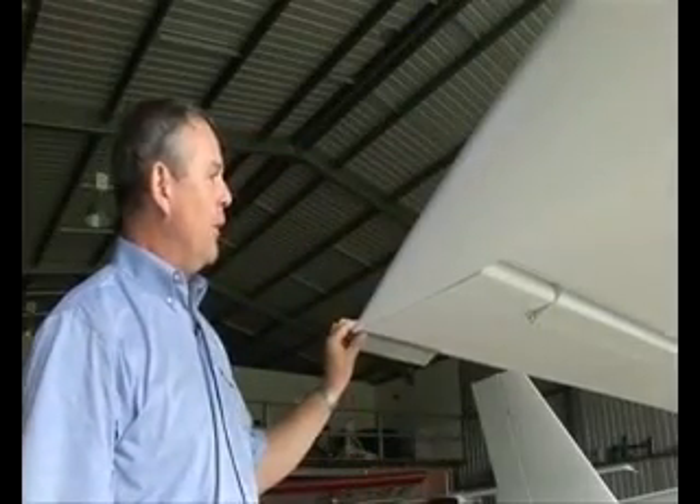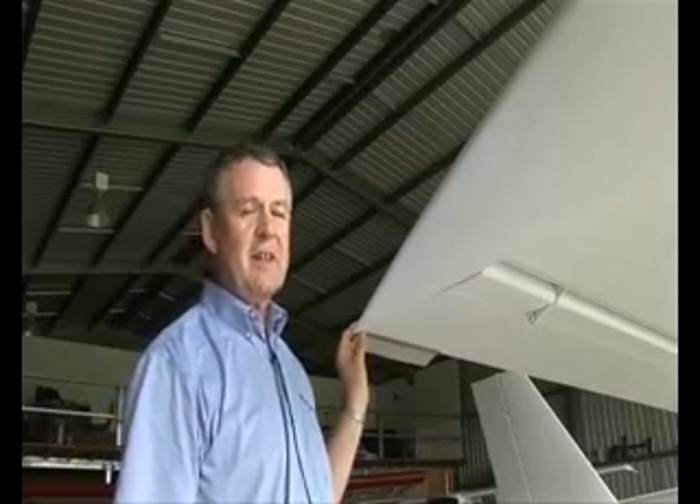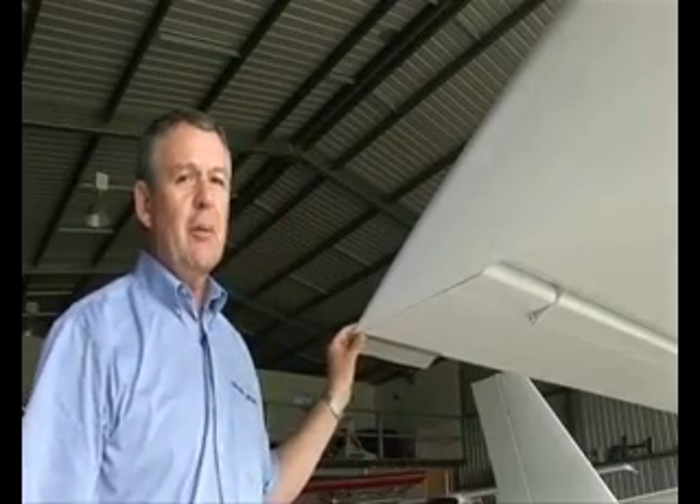The flap on this aircraft — in fact the ailerons as well — are colloquially known together as flapperons. They are what are called slotted ailerons or slotted flaps, and they're there primarily to give extra lift to the aircraft in the slow phase of flight. They're not really so much a drag mechanism.